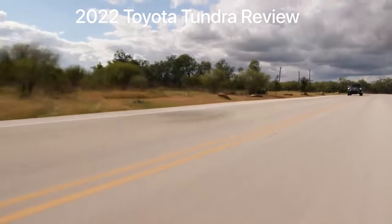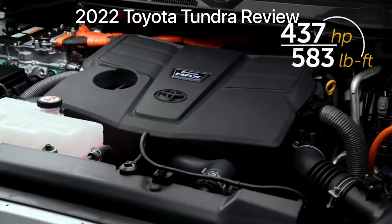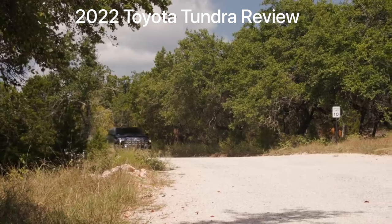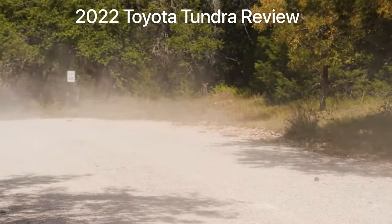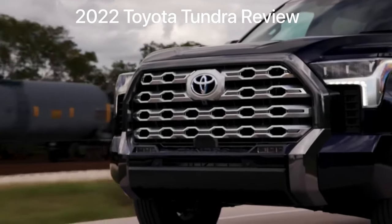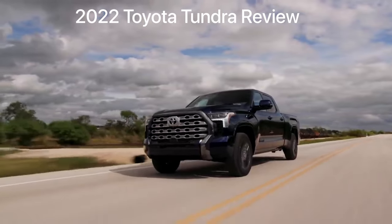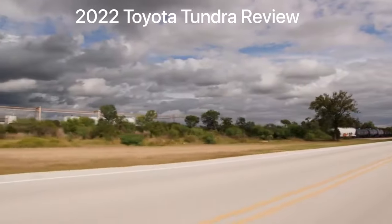There's also a hybrid engine that Toyota's calling the i-Force Max. That's the same 3.5-liter V6, but it's paired with a 36-kilowatt motor and a 1.87-kilowatt battery located in the bell housing between the engine and the transmission. First thought about this engine? Wow, it's got some guts. I love how the hybrid works in tandem with the turbo — it seamlessly shifts between hybrid power and gas, and it doesn't feel like it's tripping on itself at all.